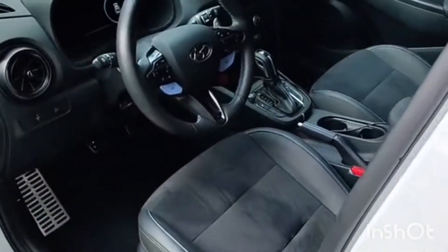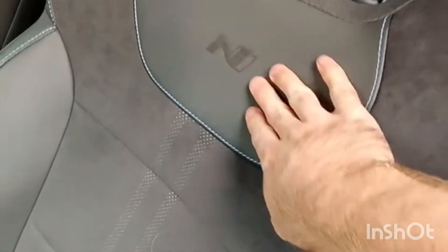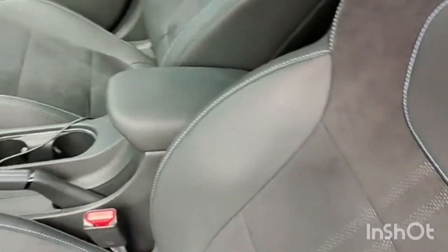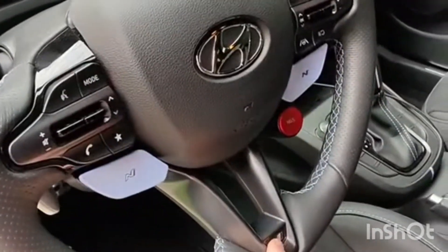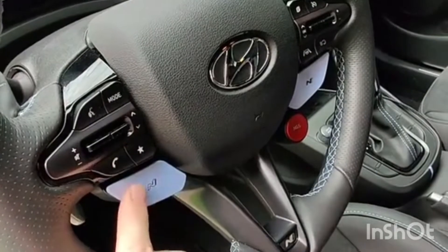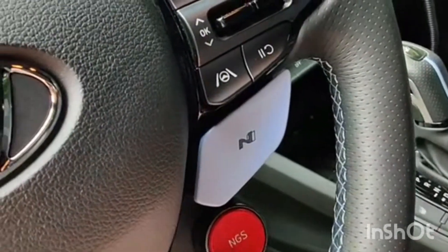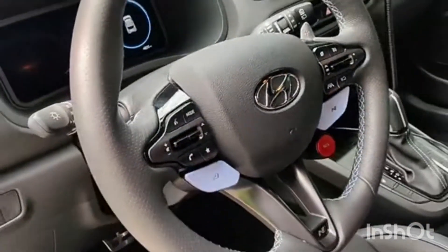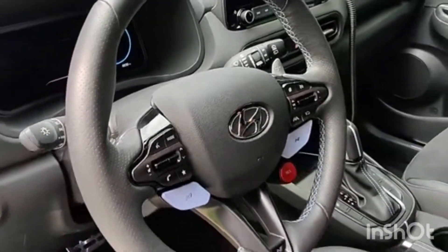Inside the Kona N, you're met with some really great bucket seats. It has an N logo on it with some blue stitching and suede inserts that really grip you nice — I like that a lot. The steering wheel is also really great, with an N on it, and of course you have your quick toggle N modes. And the N GRIN SHIFT — you press that and you get 20 seconds of boosted power, really great if you want a few quick seconds of extra boost.